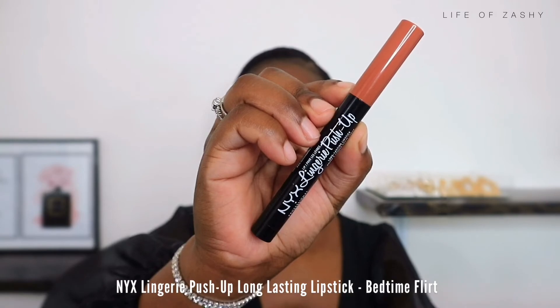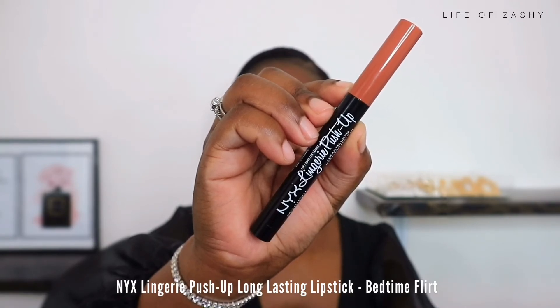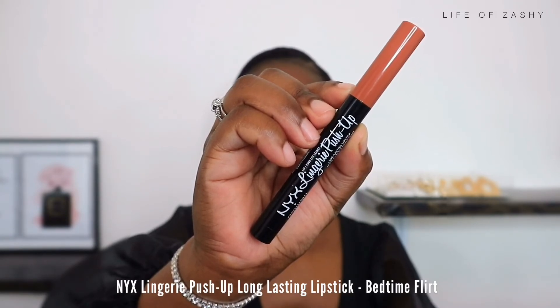The last lipstick for today is my NYX Lingerie Push-Up Long-Lasting Lipstick. This one is in a pencil formula, however it is not drying — it is very creamy on my lips. I was a little scared at first because I thought a pencil formula would dry me out, but it has a creamy texture and a peachy undertone, which I love for women of color.